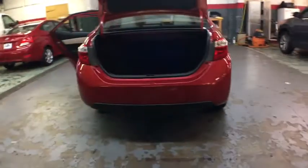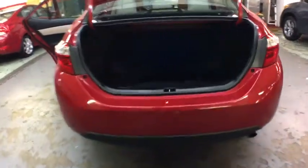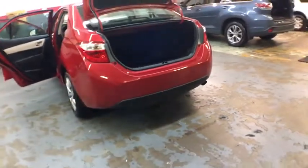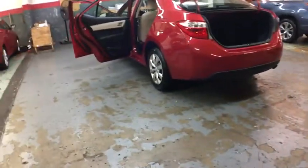Outside temperature gauge, day and night rear view mirror, automatic air conditioning, body color door handles, engine immobilizer, power rear window sunshade, low tire pressure warning.